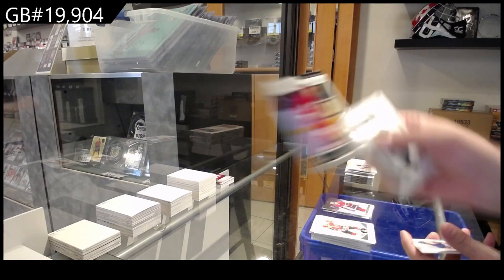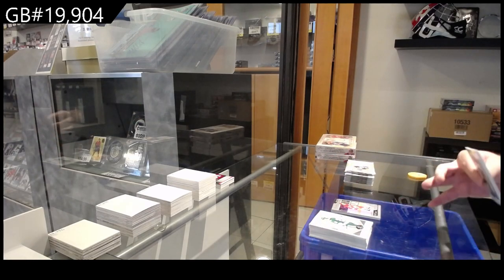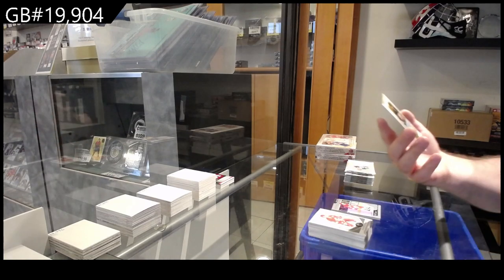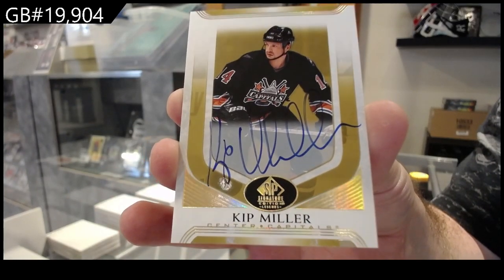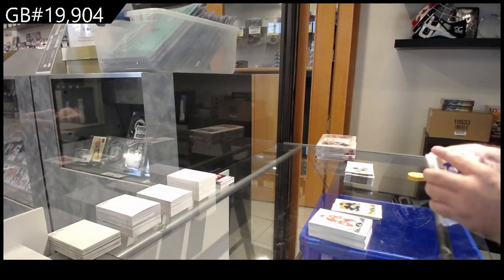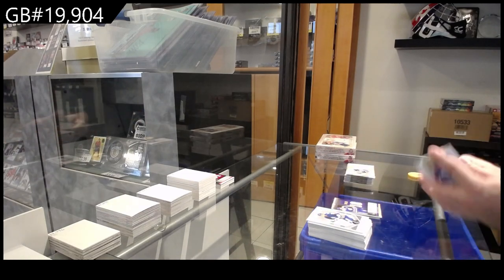Profiles of Lidstrom for the Red Wings — holy moly. Oh sorry, Yzerman — Yzerman for the Red Wings. Gold Auto — Kip Miller for Washington. Kip Miller, Gold Autograph. Dominant Digits for the LA Kings — Dave Taylor.